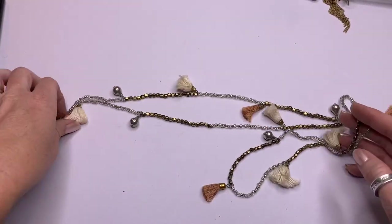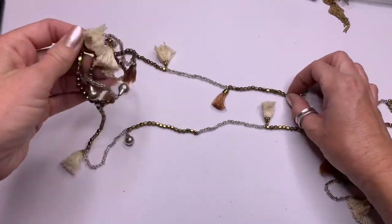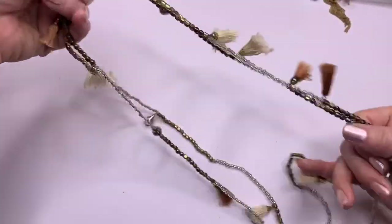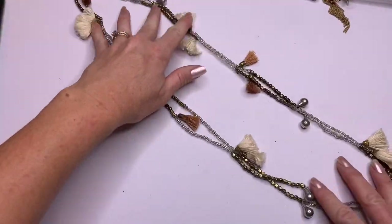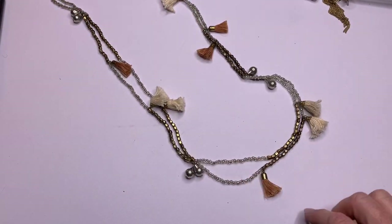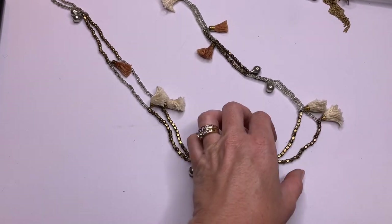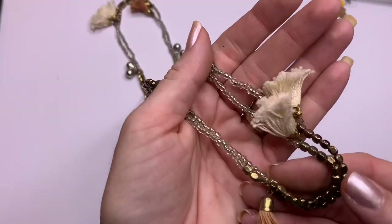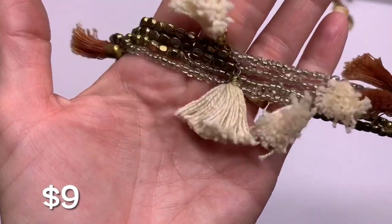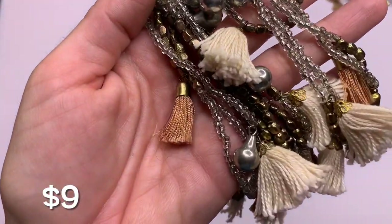More tassels. Like the other one, this is really long — here it is doubled. We've got silver colors, clear beiges and creams, and kind of an antique gold tone. This is a nice layering piece with these little silver drops.